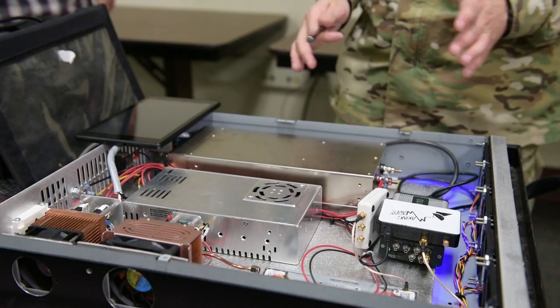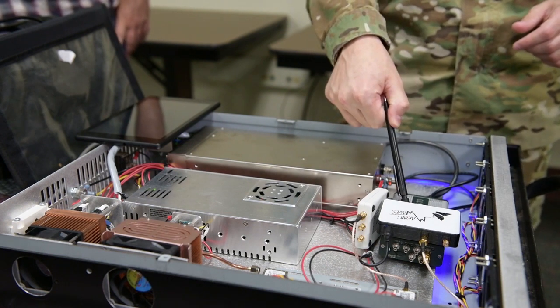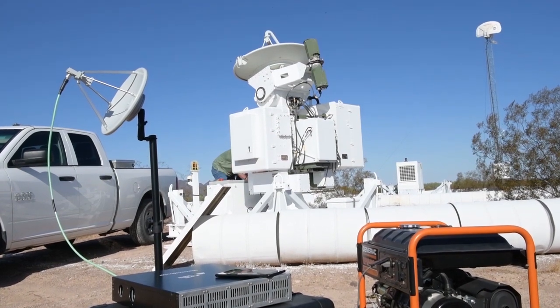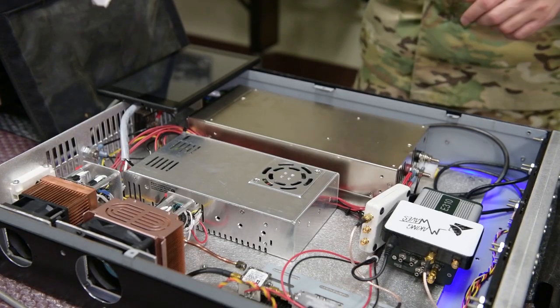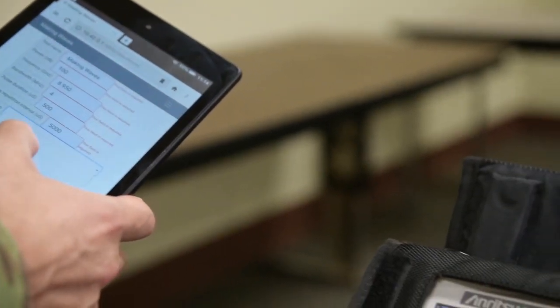Together, we have been working to develop a low-cost threat emitter system which can be used to enhance pilot training. The system isn't designed to replace current systems, but rather complement them. We've approached this in a novel way through low-cost, dynamic threat replication and mobile systems.